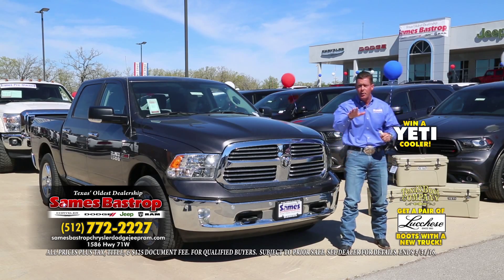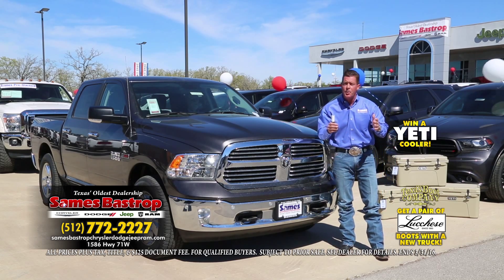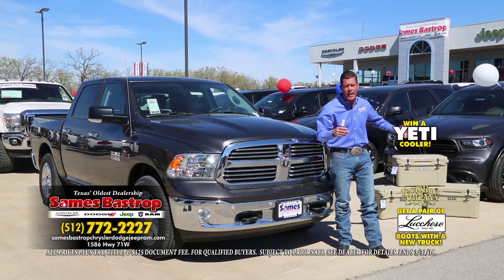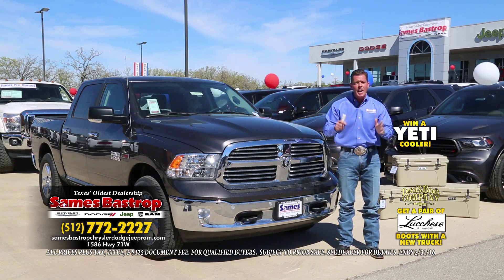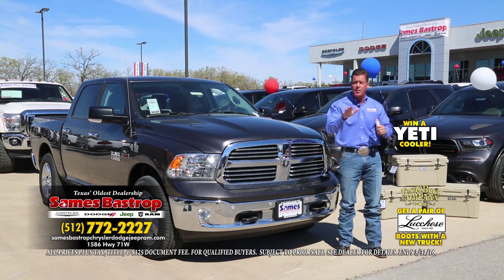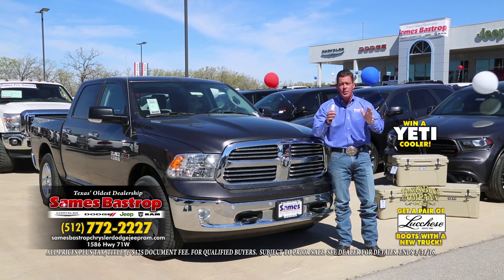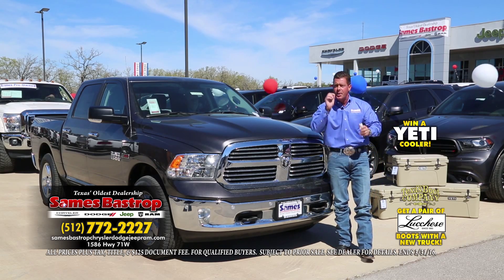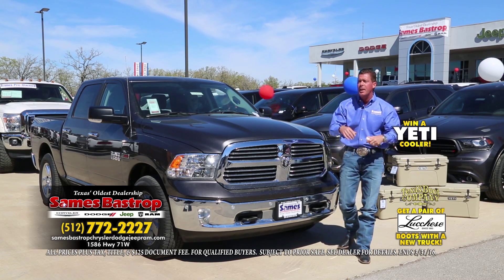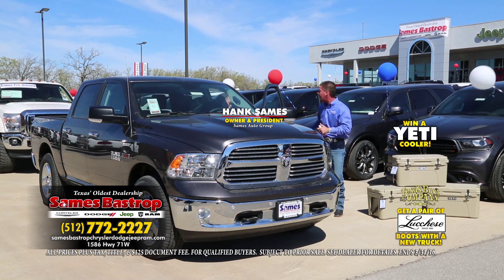Folks, as I mentioned before, you saw just a small example of what we have to offer. Come out today and you'll have the opportunity to test drive a vehicle and win a Yeti cooler. You can check us on the web. We have new and used vehicles. And on our new cars, we have a very special guest today — someone who's driven all the way here to make sure this sale is the biggest success in Dodge, Chrysler, Jeep and Ram history. Let me introduce the one and only Hank Sames.